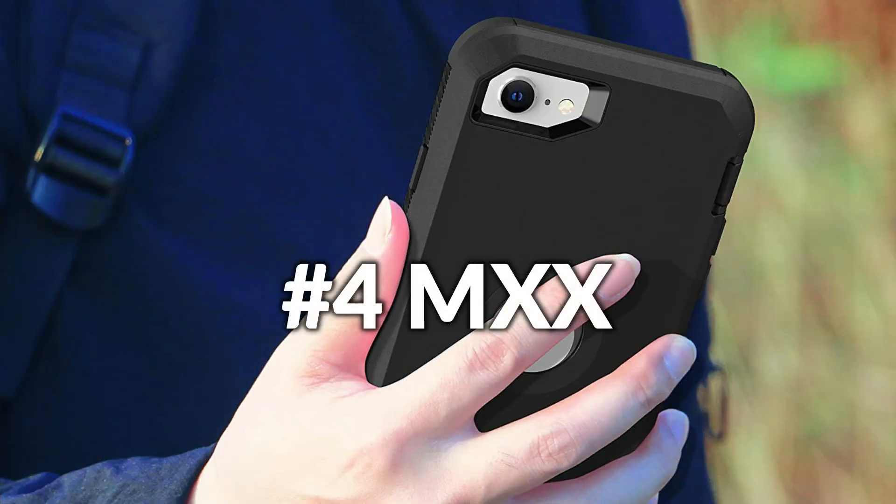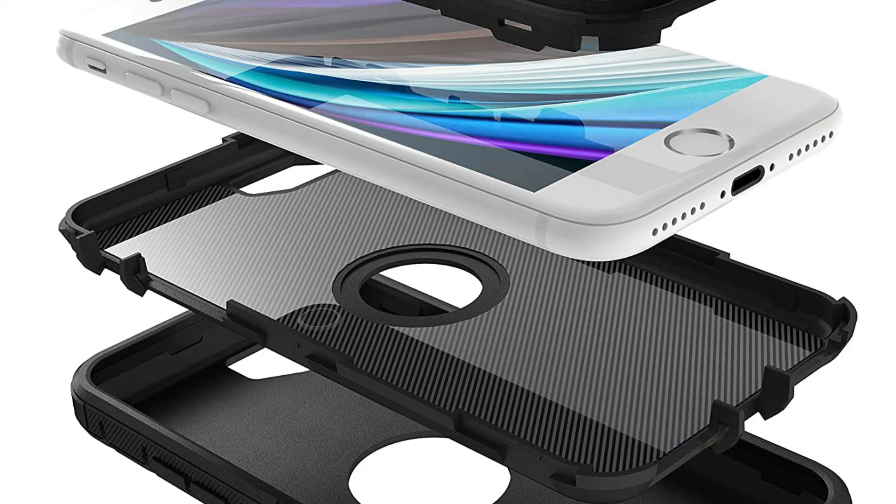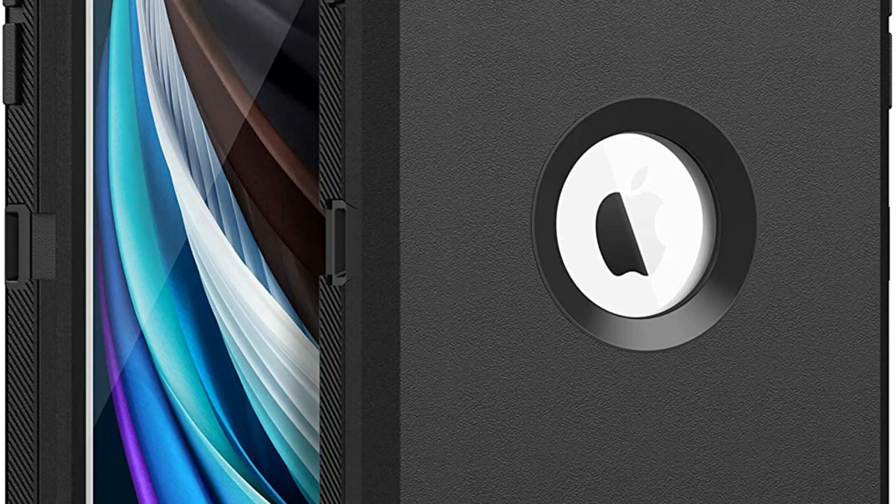On number 4 we have the MXX Case. Triple layer defense — inner shell, tough outer cover, and touchscreen guard — to handle drops, scratches, bumps, and shocks. Special detachable design and 4-layer security: shockproof, dirt protection, scratch protection, including a touchable screen protector.